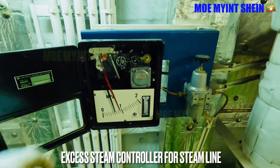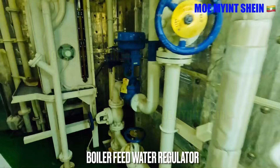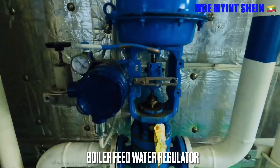To release excess steam along the main steam line to the drain cooler, the duty engineer can use the excess steam controller. The feed regulator regulates the amount of feed water supplied into the boiler drum, adjusting the supply depending on the water level inside the drum.